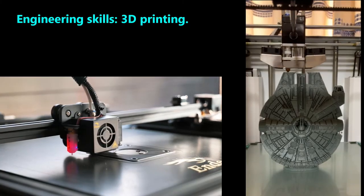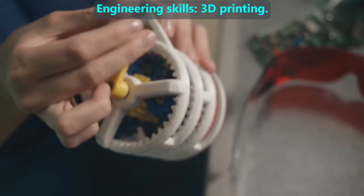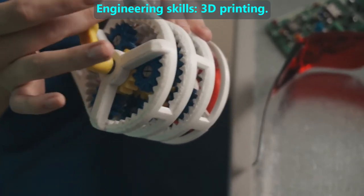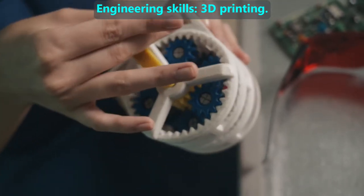They use 3D printers, much like you might have in your school library, to print a customized toy. The reason they use these printers is so they can make parts quickly and cheaply, so they can adjust their designs before the company starts making the product out of metal.